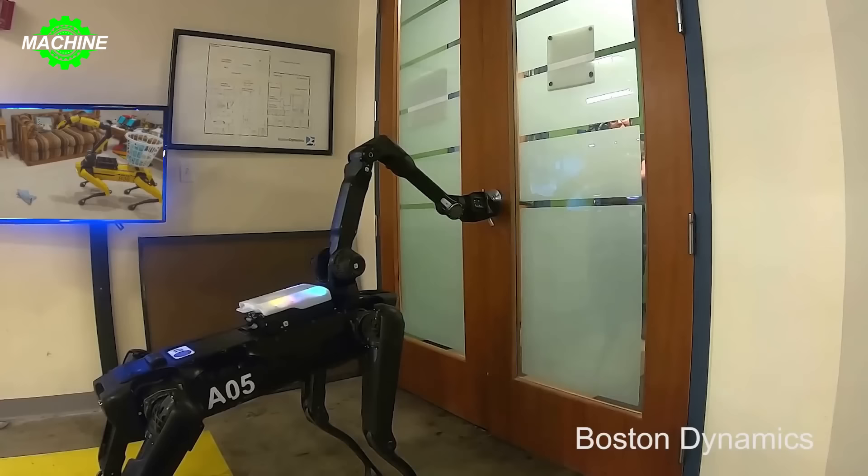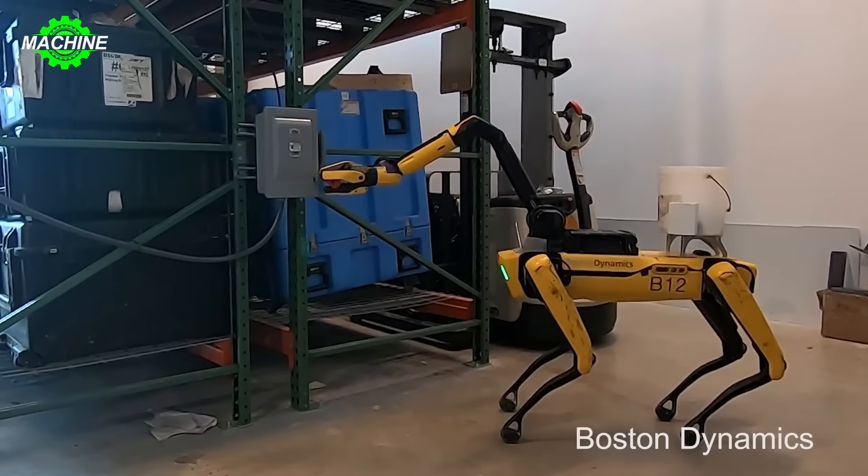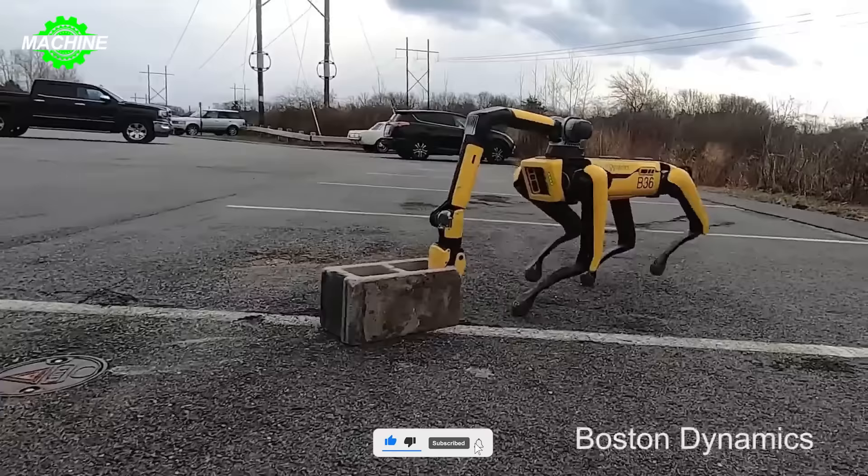This feature opens up a range of new applications, from finding and picking up objects including trash, tidying up living spaces, opening doors, operating switches and valves, to tending gardens and even playing. Accurate and flexible, Spot can move and execute tasks with high precision and efficiency.